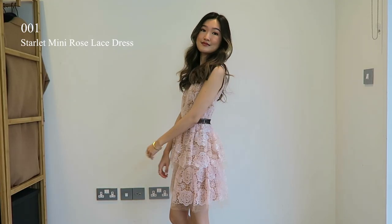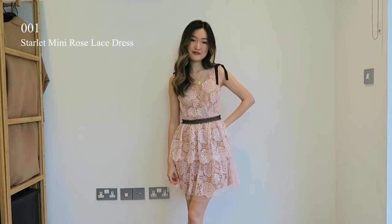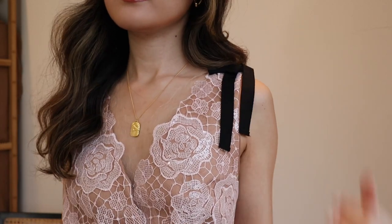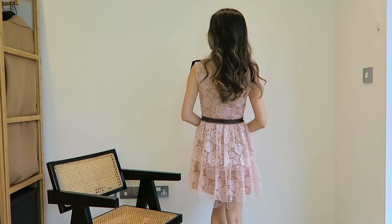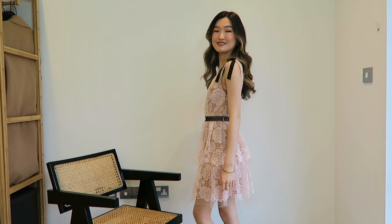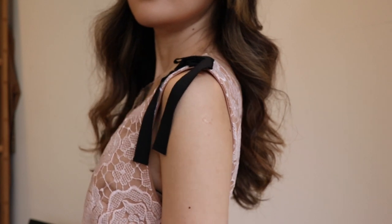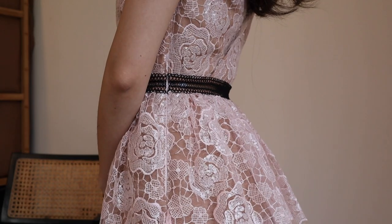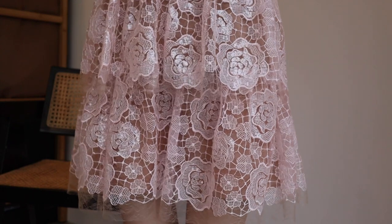I will show you guys my mini dresses first. So this is the Stolid mini rose lace dress, and I am wearing a UK size 4. I literally feel like a sweetheart when I'm wearing this pink sequin dress. It really makes me feel young, sweet and cute. The style is detailed with ties at the shoulders and a trim waistband. Furthermore, this is designed with a plunging red bodice and falls to a tiered mini skirt.